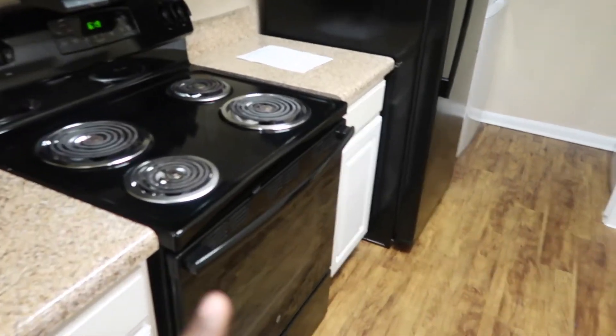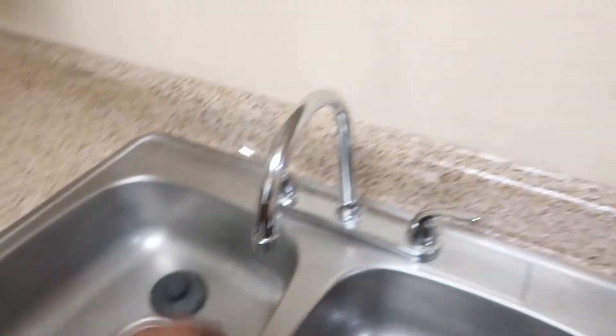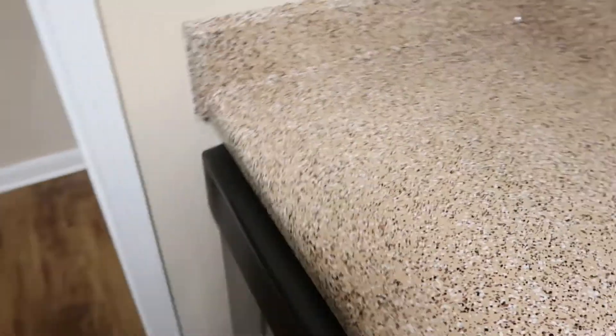And then here's the kitchen — nice appliances, a lot of counter space, deep sinks. I like the sink, and there's a dishwasher, washer and dryer.